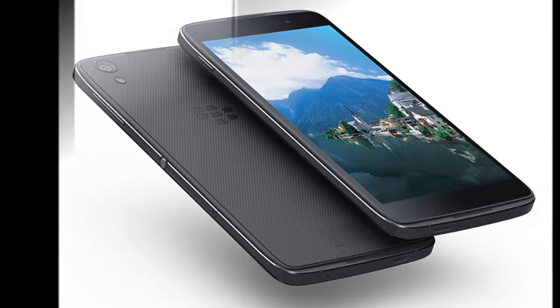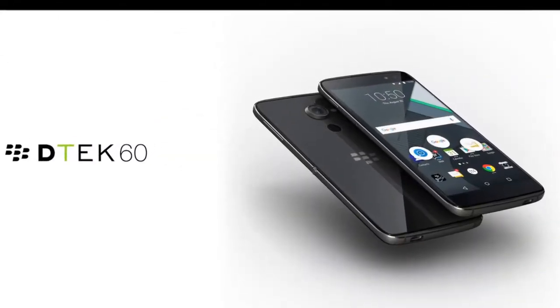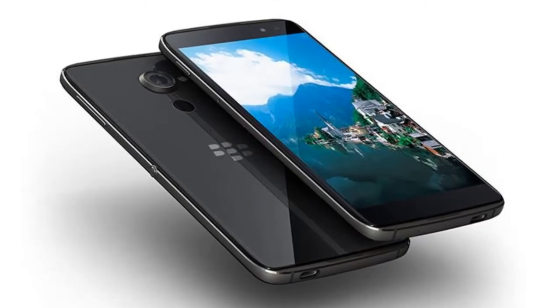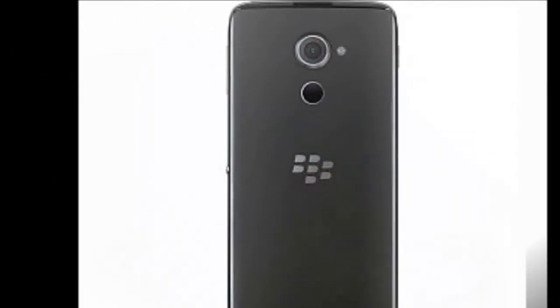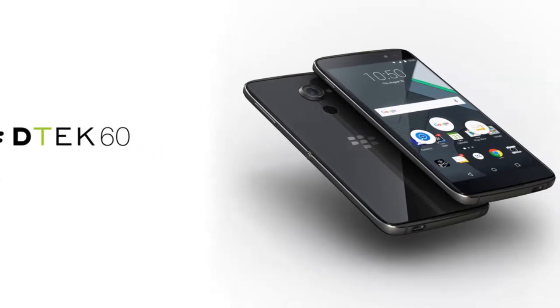Now, the BlackBerry DTEK60 Android smartphone, which had leaked on several occasions earlier, has made it to the market via third-party retailers. The BlackBerry DTEK60 Android smartphone was last month accidentally made public on the company's own website ahead of any official announcement. The official webpage with BlackBerry DTEK60 smartphone featuring some specifications was soon taken down by the company.